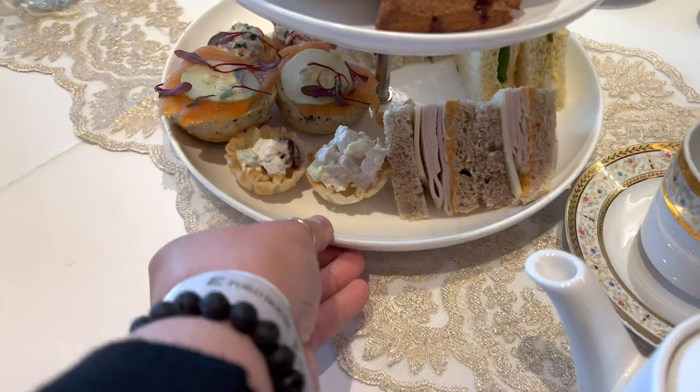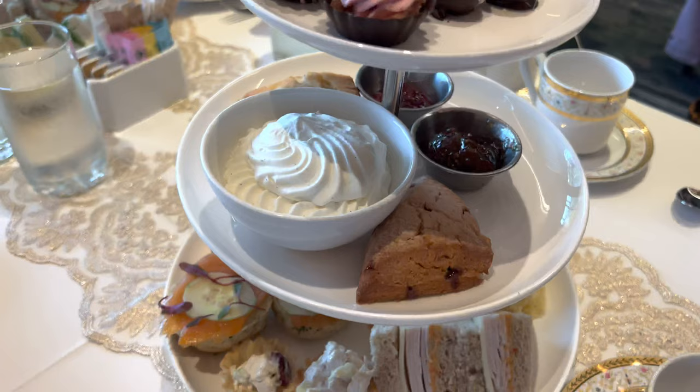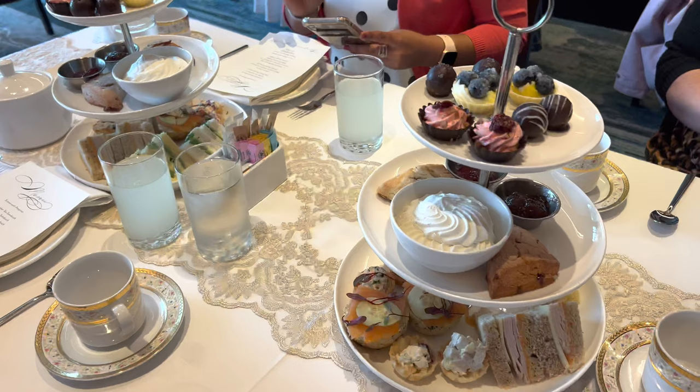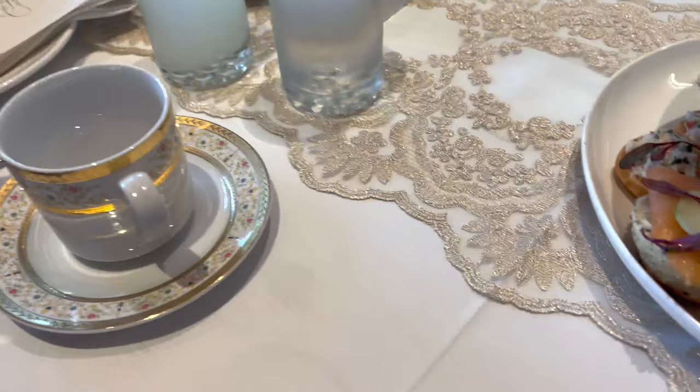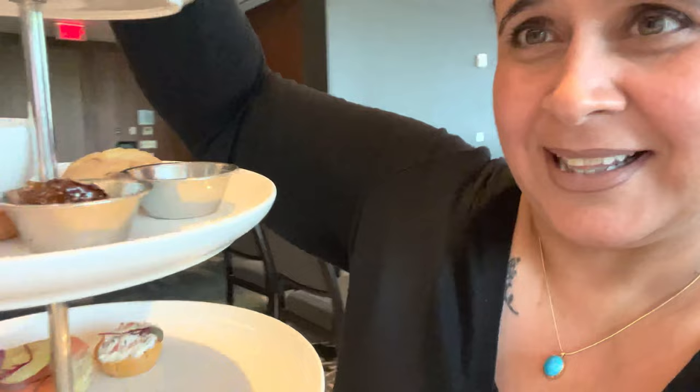These tasted as good as they looked. There were finger sandwiches, chicken salad, salmon, fresh cream scones, lemon tarts, raspberry tarts, truffles, lemonade, and different kinds of teas — such a huge variety! They were equally as beautiful to look at. These cucumber and dill sandwiches were my absolute favorite. The sandwiches are so delicious!